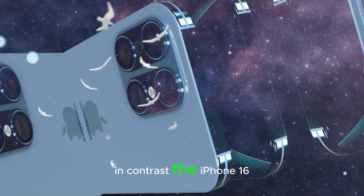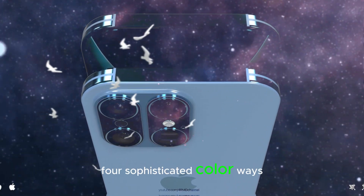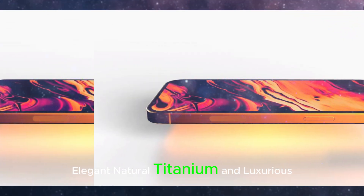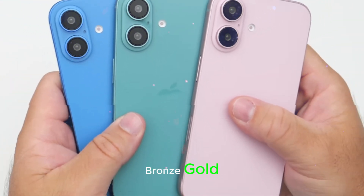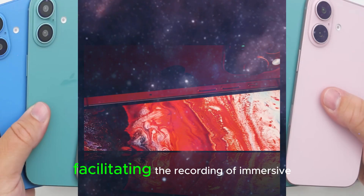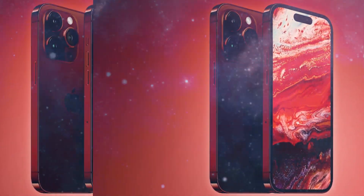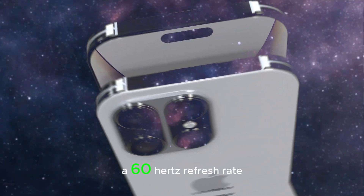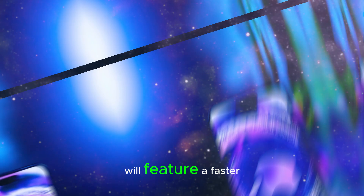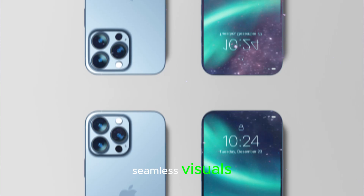In contrast, the iPhone 16 Pro will be available in four sophisticated colorways: timeless black, snowy white, elegant natural titanium, and luxurious bronze gold. Both models boast a slimmed-down camera stack, facilitating the recording of immersive 3D spatial videos. The iPhone 16 will have a 60Hz refresh rate, while the iPhone 16 Pro will feature a faster 120Hz refresh rate, ensuring seamless visuals.